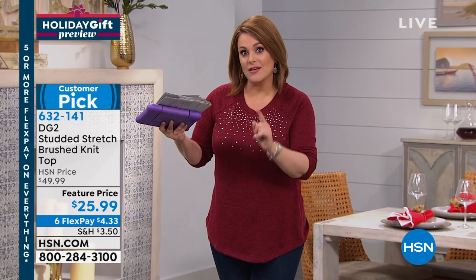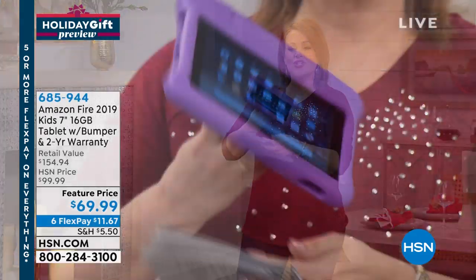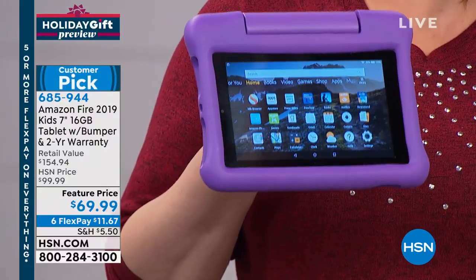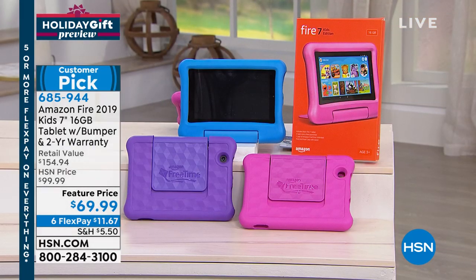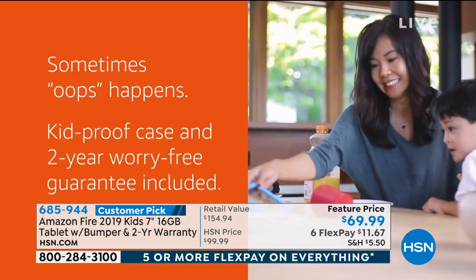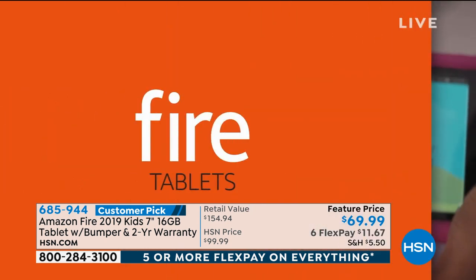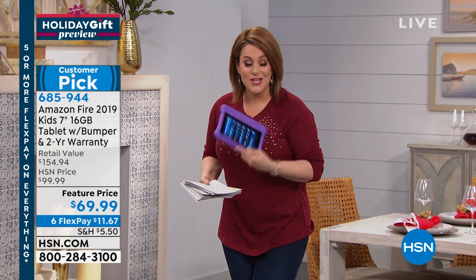You've got flex pay which means you bring this home for five dollars on any debit or credit card. Sizes extra small through 3X available. Coming up from Amazon, this is the kid-proof bumper Amazon Fire 2019 — comes in purple, pink, or blue. It has superior parental controls, a quad-core processor, and it's fully featured. Normally $99 on Amazon, we've got it at $69.99 — just $11 to bring it home.